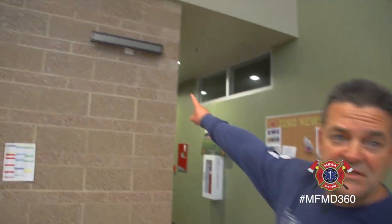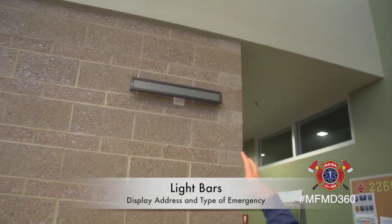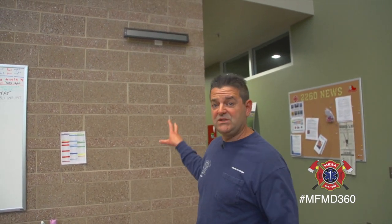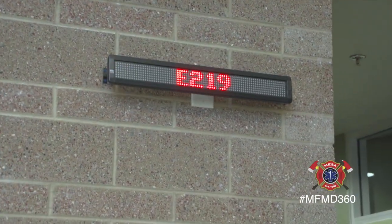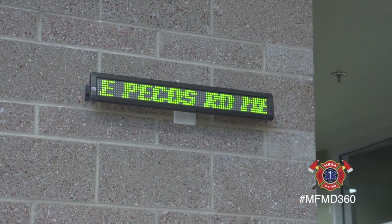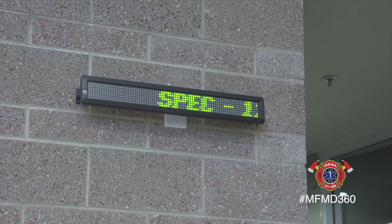We're inside Station 219, down on Elliott and Signal Butte — it's one of our newest stations. Throughout the station, we have these light bars up here, and when a call comes in, it tells us what the call is — whether it's a medical emergency, a structure fire, or a special service. Just a few minutes ago we had a fire alarm down south of us and it said 'spec.' So it gives us an idea of what we're going to get.